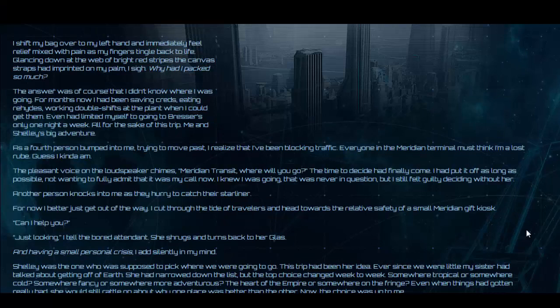And now it's time to read the lore story. I shift my bag over to my left hand and immediately feel relief mixed with pain as my fingers tingle back to life. Glancing down at the web of bright red stripes the canvas straps had imprinted on my palm, I sighed. Why had I packed so much? The answer was, of course, that I didn't know where I was going. For months now I had been saving creds, eating rehides, working double shifts at the plant when I could get them. Even limited myself to going to Bressers only one night a week, all for the sake of this trip — me and Shelly's big adventure. As a fourth person bumped into me trying to move past, I realized I'd been blocking traffic.